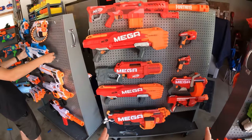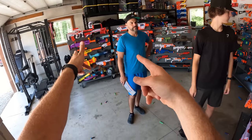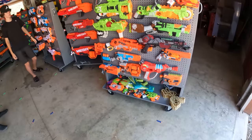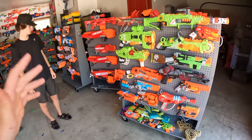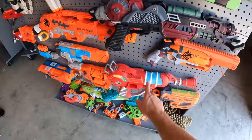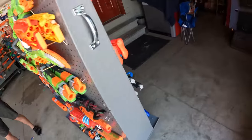Next up is the Mega line — regular Mega. They really haven't come out with much extra, again, other than the Fortnite Mega which could also go on the Fortnite wall. Big fan of that. We got the Zombie stuff — pretty much all older blasters again, but we like the Zombie line for our Nerf zombie gun videos.